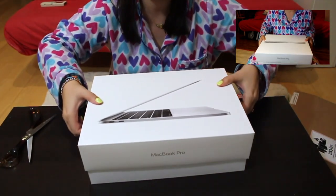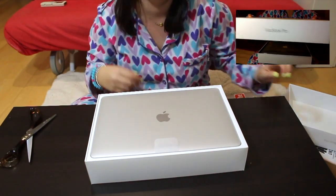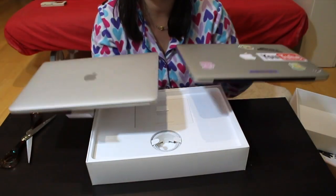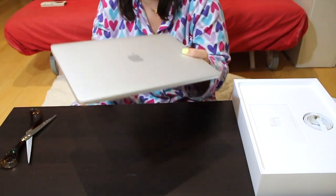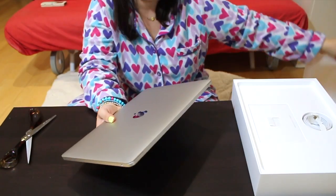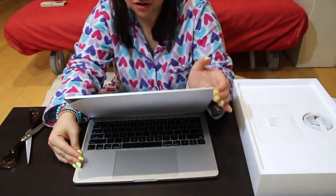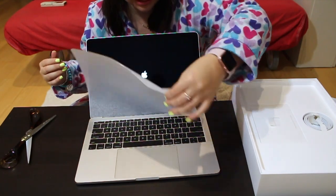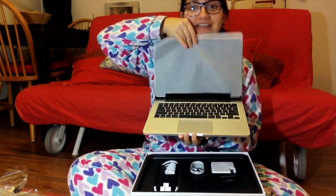There he is — MacBook Pro 13-inch, and here we go! It's even the same color. It's definitely less weight. I wish I had kept it in the packaging — oh, so nice! I'm seeing the screen for the very first time right now.